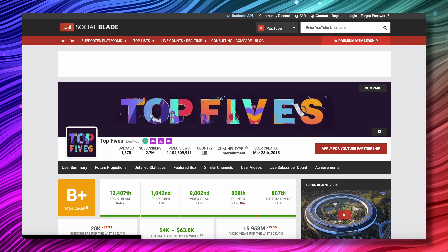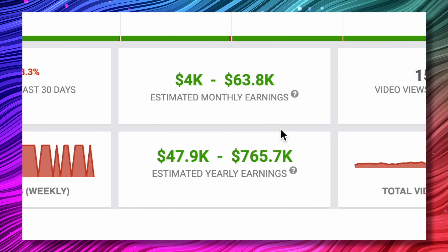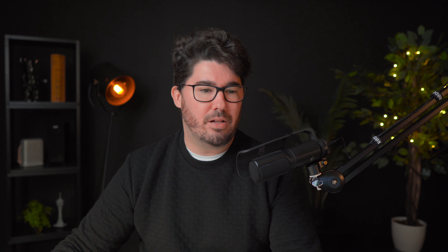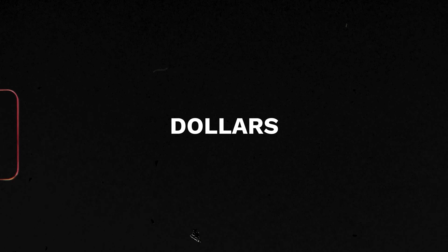Let's go over some examples so you can see how well these channels are doing. This is one of my favorite channels in the niche — they produce lists that are usually the top 10 of whatever. If you go into Social Blade and search this channel, we can see it's generating an estimated $27,000 a month or $323,000 per year. The averages that Social Blade estimates are way too conservative, which means this channel is most likely making way more than this every year.